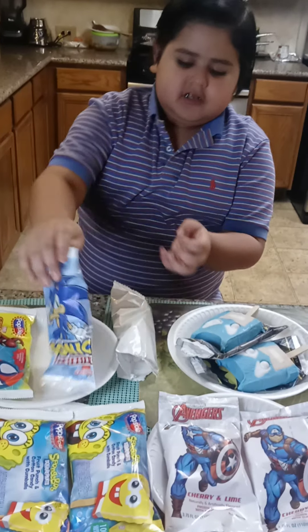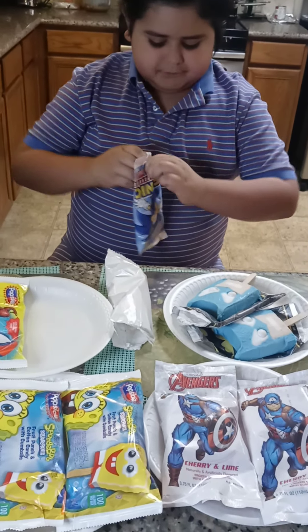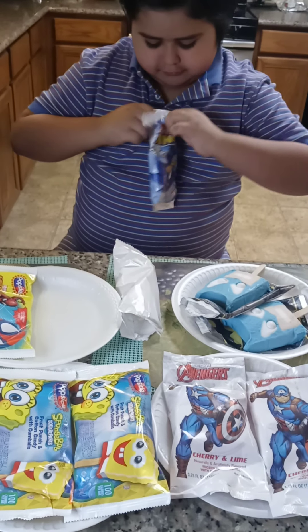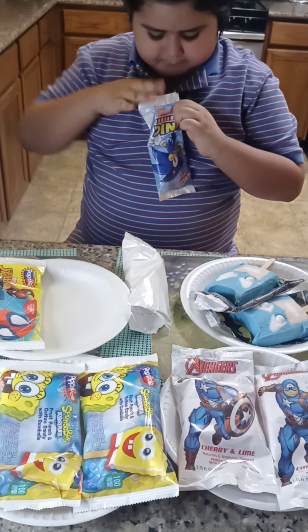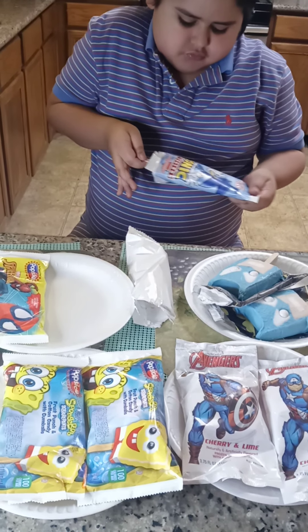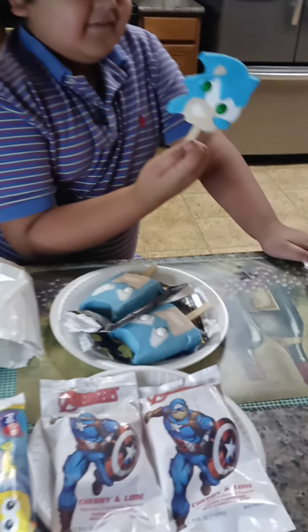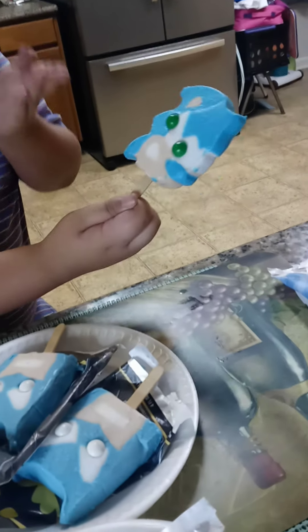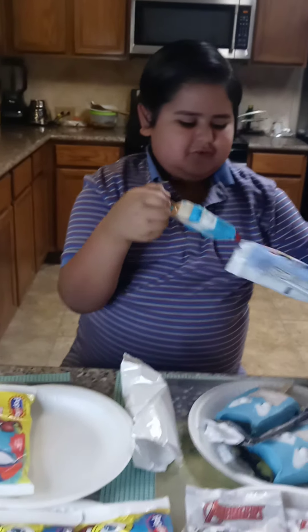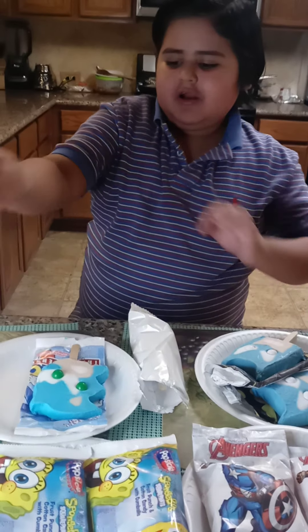So now we're gonna move on to the Sonic Popsicle. It's really hard to get a perfect one. Let's see if we can do it. What? The eye is not even where the eye is supposed to be. Oh my gosh, I swear. That's the thing about these popsicles — the eyes are always not right.